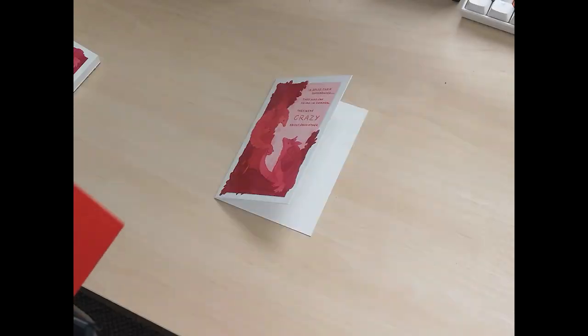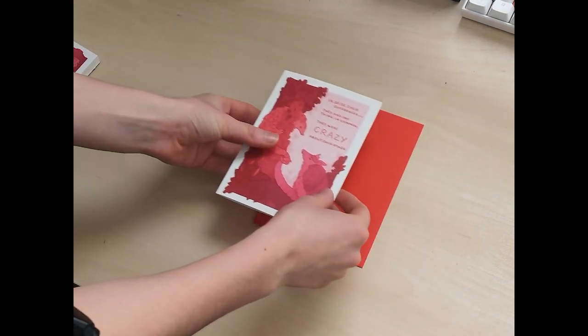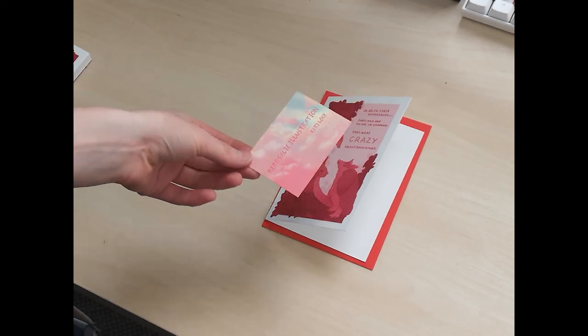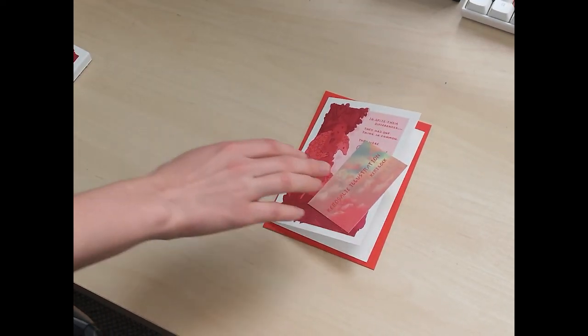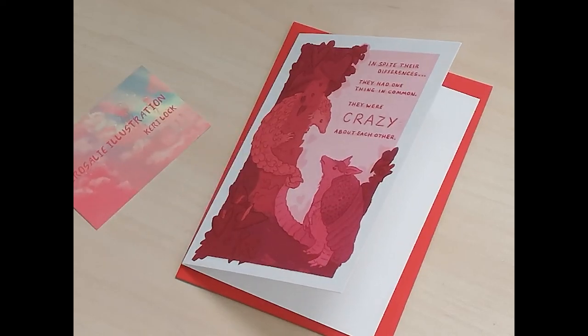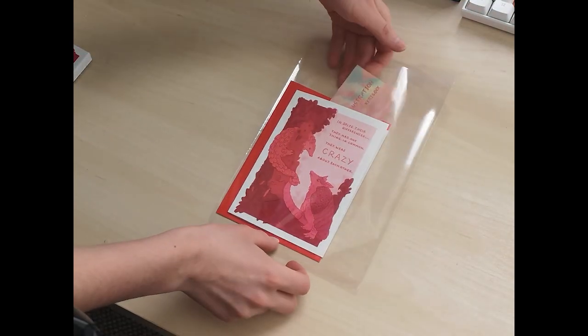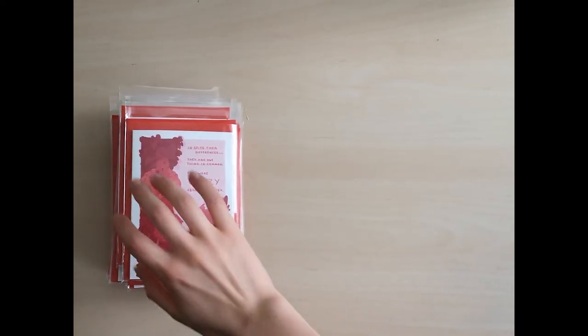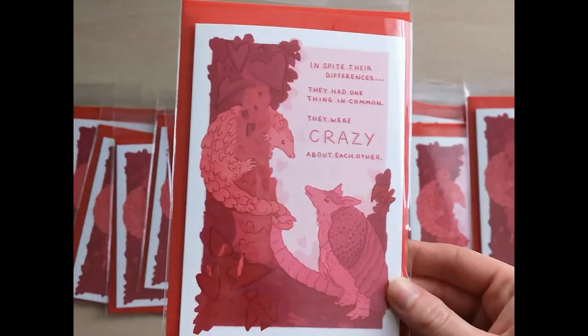I got these red envelopes from Amazon, and I also got some plastic pockets from Amazon but they were too big, so I had to buy some smaller ones instead so it looked a bit more compact. I wanted these to look as professional as possible because it's my first item I'm selling on Etsy, so it's got to look good.